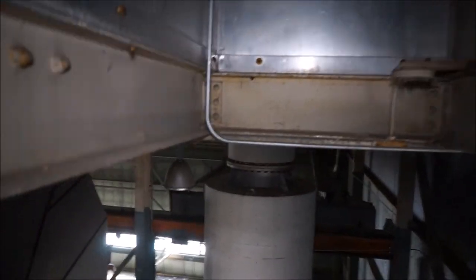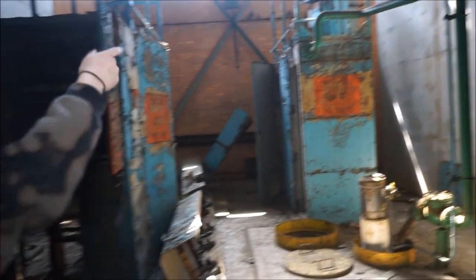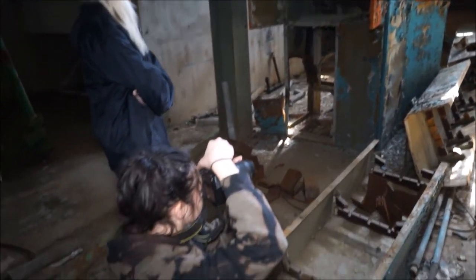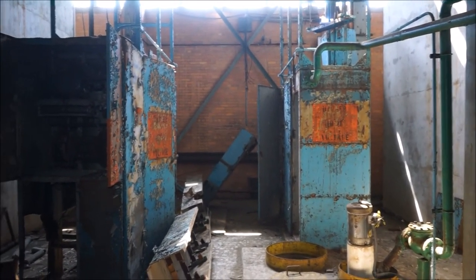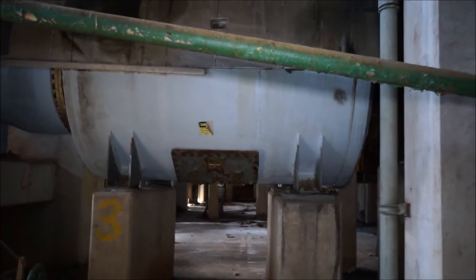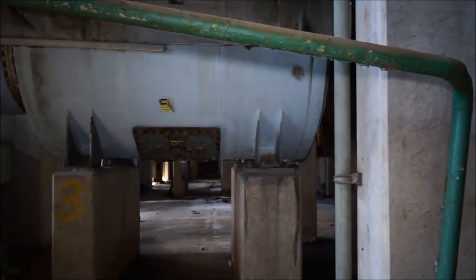There's a lot of different conspiracies and stuff about this place. All these huge canisters — it says on the labels that they held propane or something.